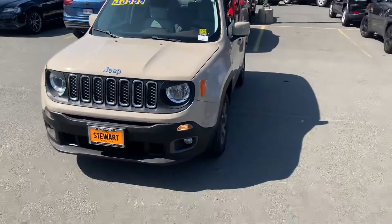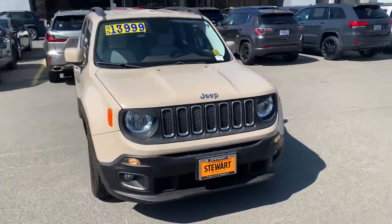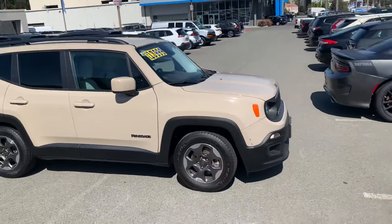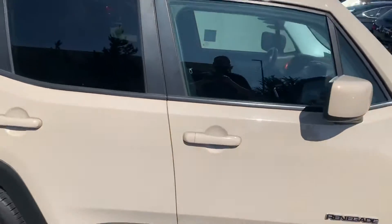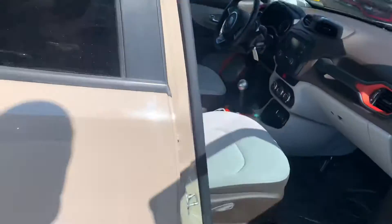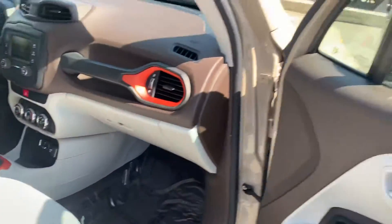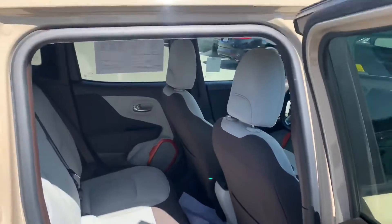This is the 2016 in a tan color. Looks like it's in pretty good shape here. A lighter interior with the orange. Back seat looks good.